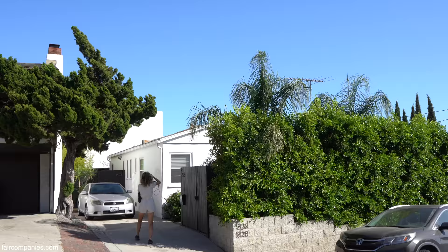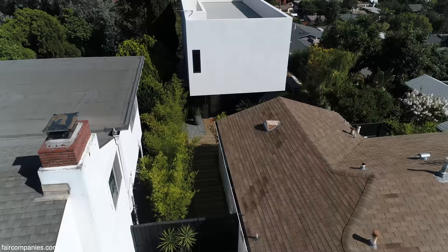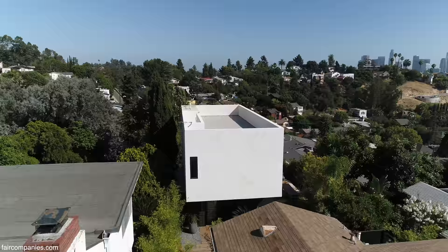This is a 1930s, very generic bungalow. When we bought it, we knew that we wanted to build a second house on it. We chose to leave the 1930s house intact and just build a completely separate structure in the back.